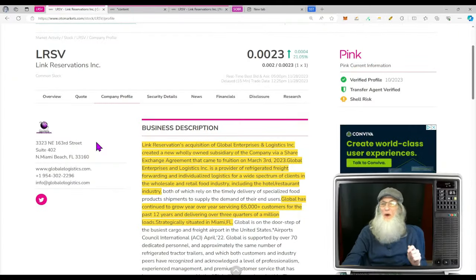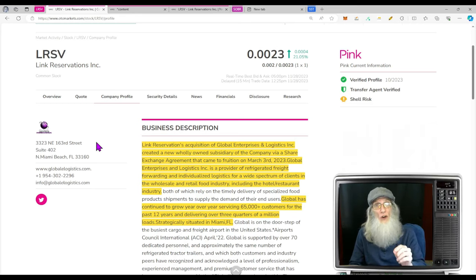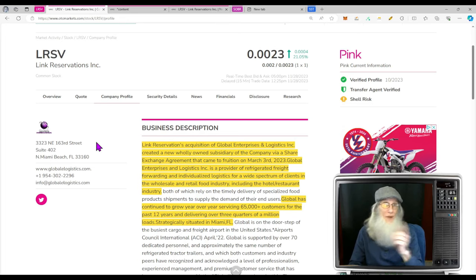The next company is ticker LRSV, Link Reservations — caught my attention for all the wrong reasons. First off, her chart isn't hot; she's in preliminary stages of breaking out of an atypical breakout chart, just now getting over the 50 with a ways to go before she hits the 200. But what caught my attention were the technicals — they're on fire. Every single technical is on the verge of breaking out, and we know the price follows the technicals.